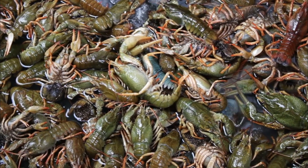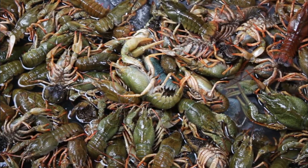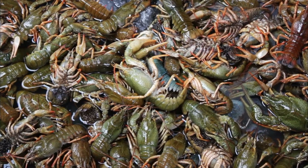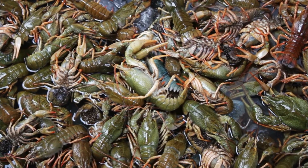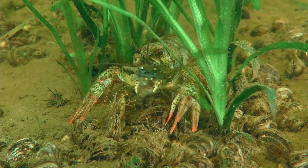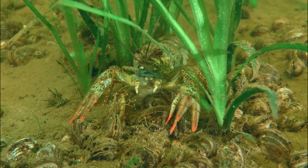Number 6: Climate Change. Changes in temperature and water levels due to climate change can disrupt crayfish habitats and breeding patterns. Warmer water temperatures might accelerate their metabolism, affecting growth rates and reproductive behaviors.